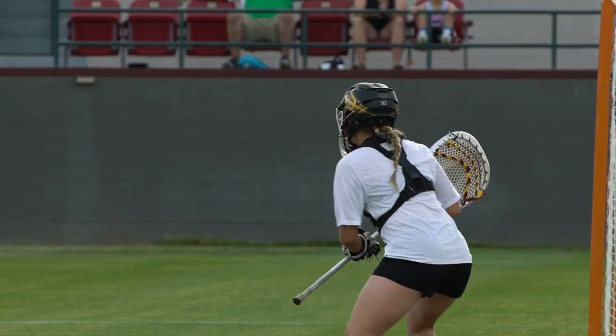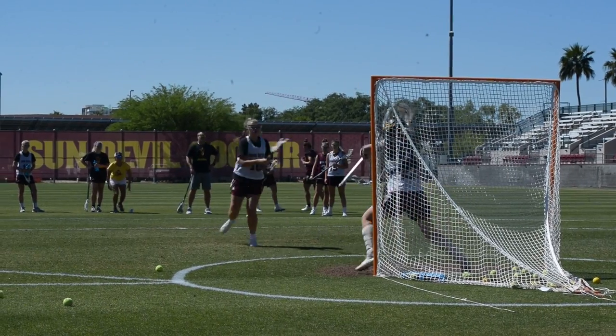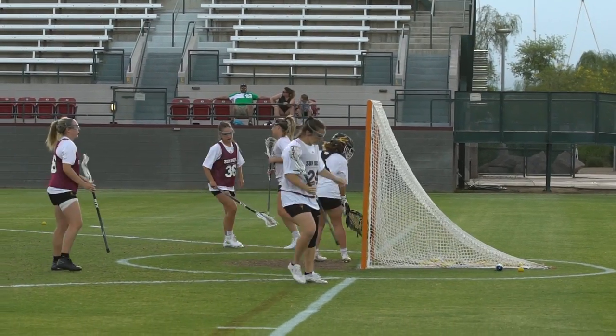This is where all the action happens in the game of women's lacrosse. The goal cage is six by six. You obviously want to aim towards the corners — that is first and foremost going to be harder for any goalkeeper to save.